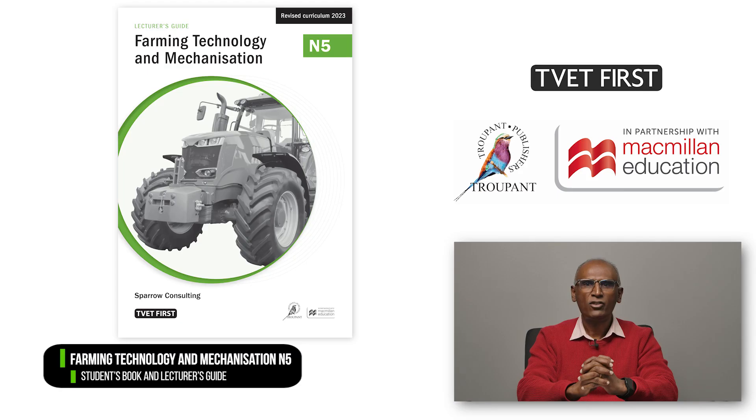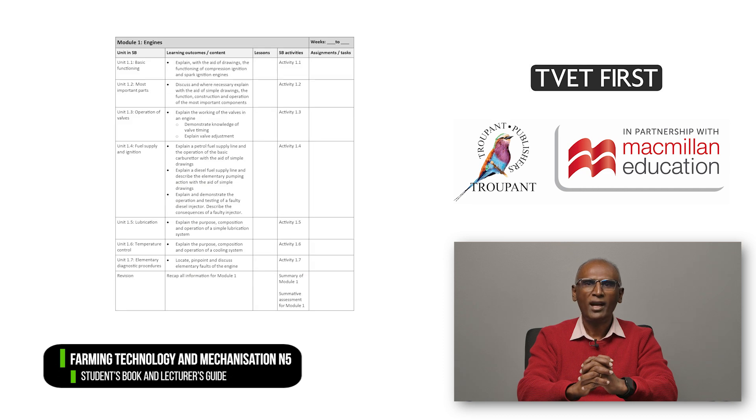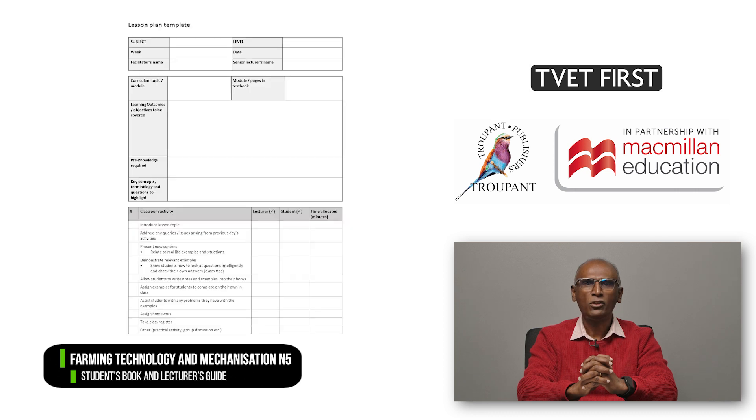The TVET First Lecturer's Guide is a crucial part of your daily teaching. It includes detailed answers to all the activities in the textbook. The Lecturer's Guide also contains a suggested six-month teaching plan, an overview of the learning objectives per module to help you plan your lessons, as well as a photocopiable lesson plan template.